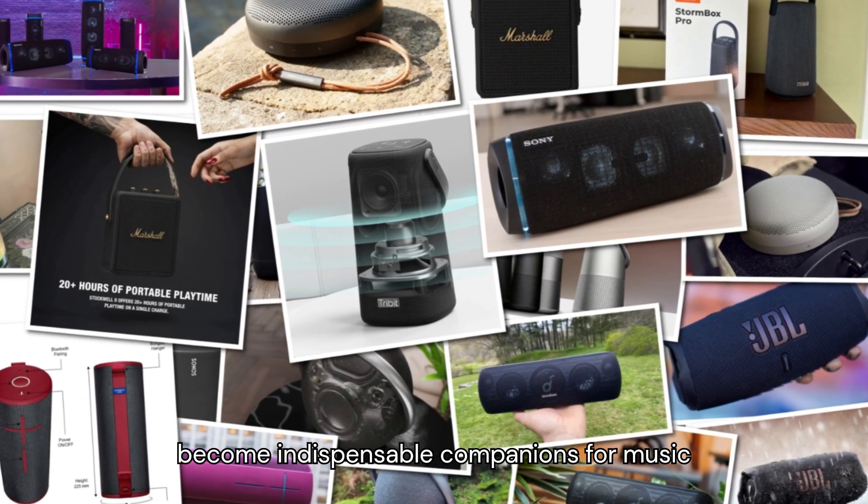Number 8: Bang & Olufsen Beosound A1 2nd Gen. Combining Scandinavian elegance with uncompromising audio performance, the Beosound A1 2nd Gen is a testament to B&O's legacy of excellence. Crafted from premium materials and boasting an IP67 rating, this speaker is as beautiful as it is durable. With enhanced voice call quality and adaptive sound technology, the Beosound A1 elevates the art of communication and entertainment.